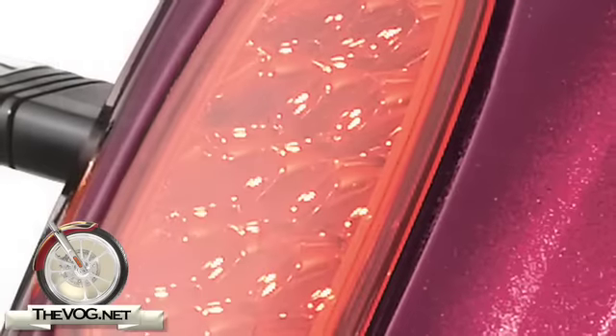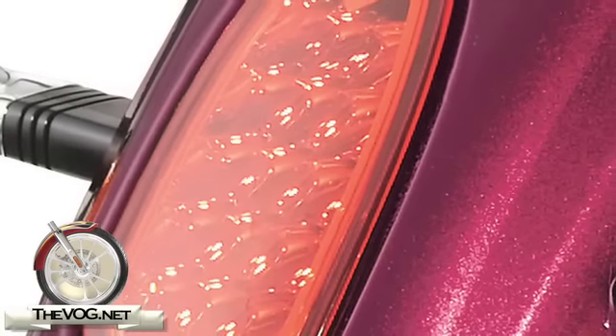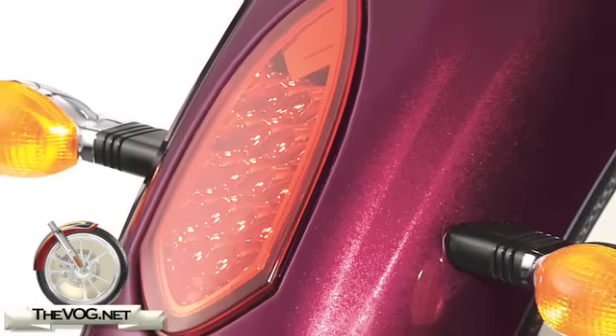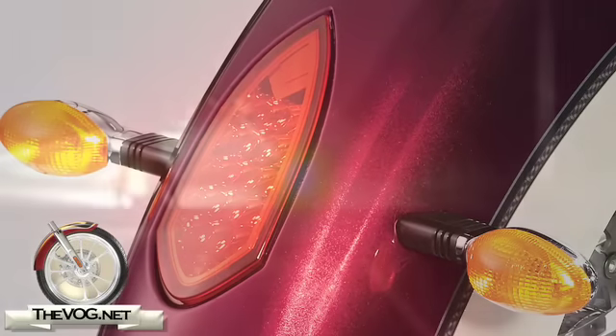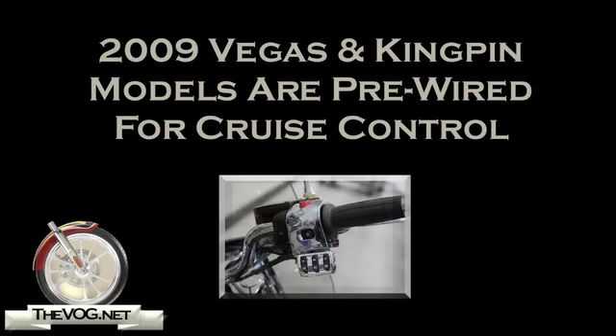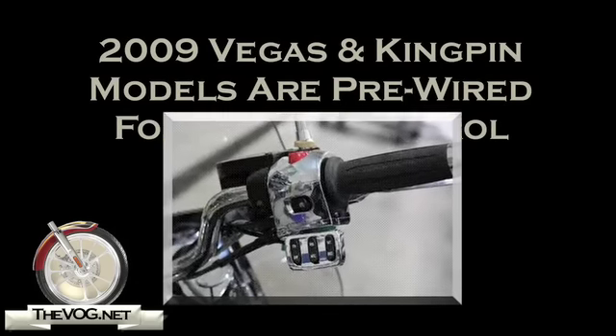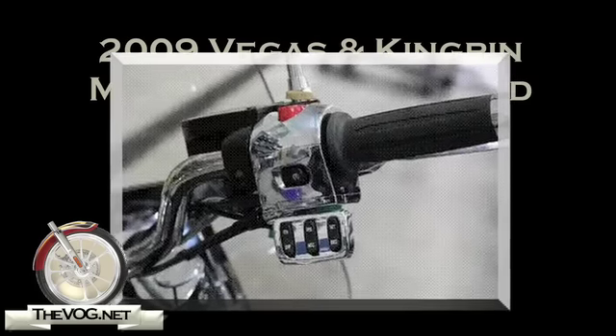Now let's get to the new features. Like all the 2009 Victory Cruisers, all Kingpin models have been upgraded with a newly styled taillight that incorporates multiple LEDs that promise to produce twice the brightness while running or braking. For the first time, the Kingpin is pre-wired for cruise control and can be easily added at any time by the dealers. Of course, like other accessories, an additional charge will apply for the cruise control.